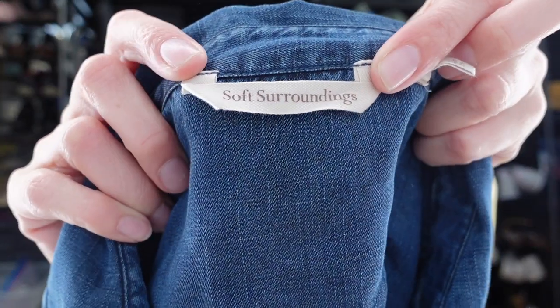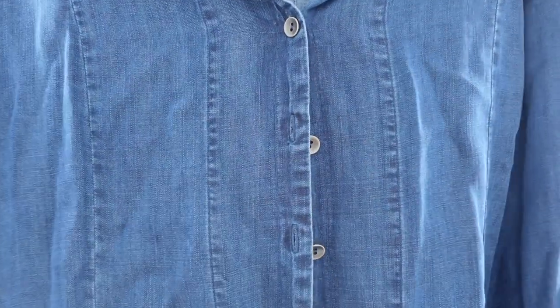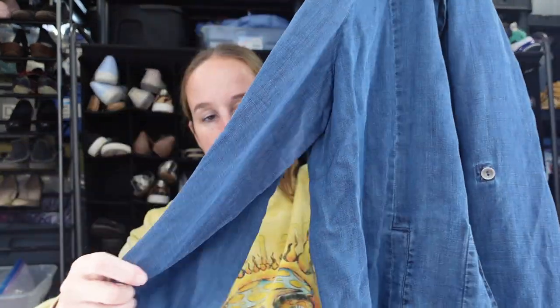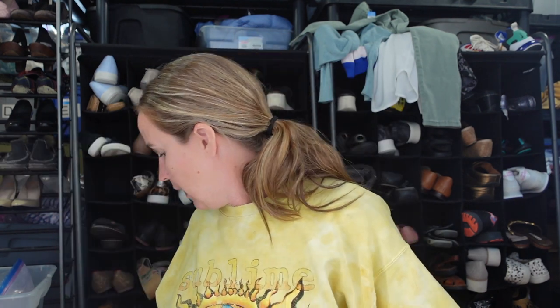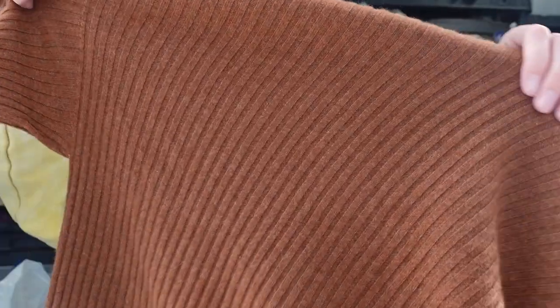Next we have Soft Surroundings. I like to get this in larger sizes — this is a size 1x. It is a chambray dark blue long sleeve button-up top, probably tunic length, classic. It does have a little button so you can roll the sleeve up if you want. These are sandals for me because I needed some black sandals even though it's winter — I didn't have any last year so I got these for myself.